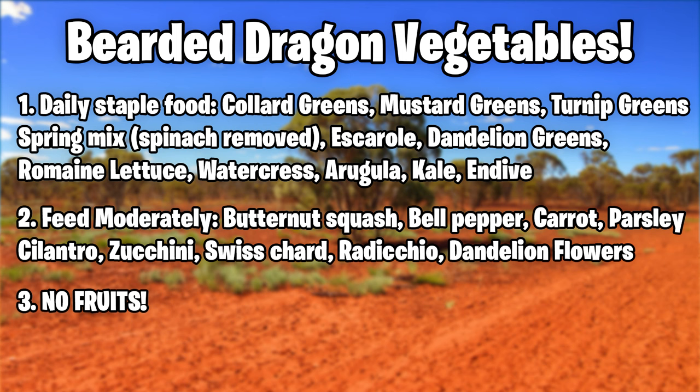Other staple vegetables include kale — originally thought to be bad, but it's perfectly fine now. Also escarole, endive, bok choy, arugula, dandelion greens, and romaine lettuce for hydration. A lot of people say don't feed romaine lettuce because there are no nutrients in it — that's exactly why I put it on the list. It's about 90% water with very small nutritional value, and it's amazing for rehydrating bearded dragons. I give it to mine once a week or once every two weeks.